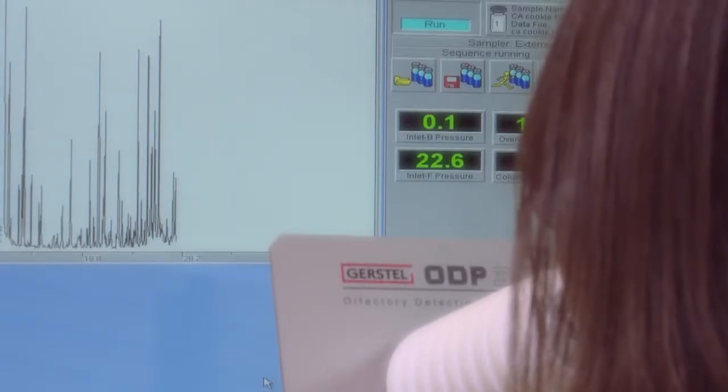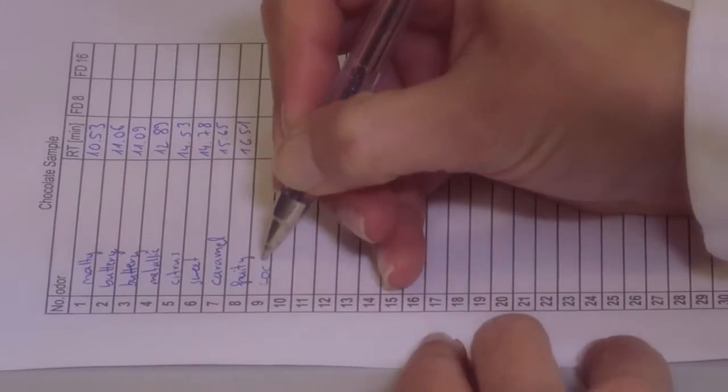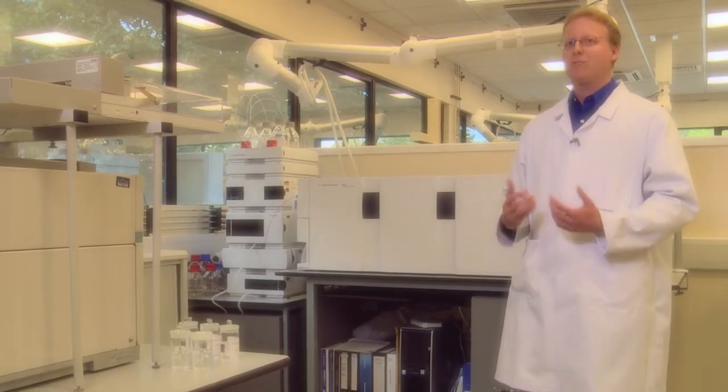This chromatogram is showing us the different compounds within the chocolate, and we detect the smells they create. Once we understand the single flavor components, we know the ingredients and processes needed to recreate the experience and improve it.